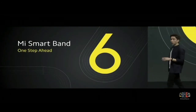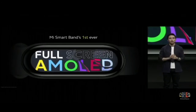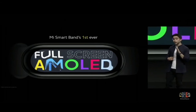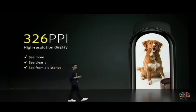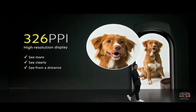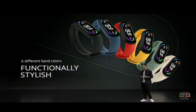For the very first time in Mi Smart Band history, we are able to give you a full screen AMOLED display — almost 50% bigger, allowing you to see more and do more. We also upgraded the display resolution to one of the highest available in the wearable band market, giving you an even clearer view. Mi Smart Band 6 is also available with six different colorful straps: Black, Blue, Orange, Yellow, Olive, and Ivory.